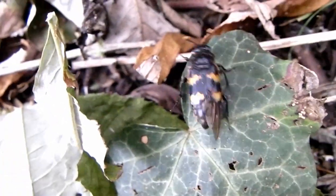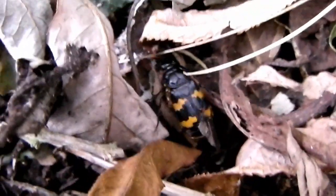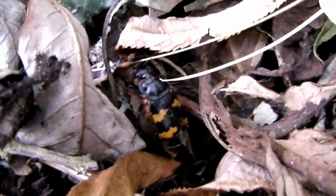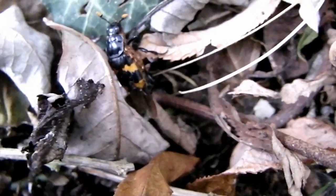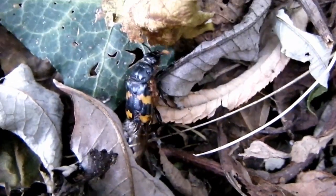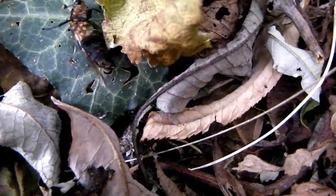Those little creatures on the side, they're mites. Now they're not living off the beetle as such, they're hitchhikers. They're clinging on, and when the beetle finds some food and eats it, these will come off, they'll feed as well, and then when they've finished, they'll climb back onto the beetle.